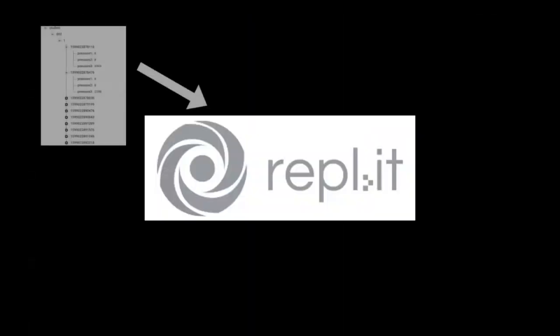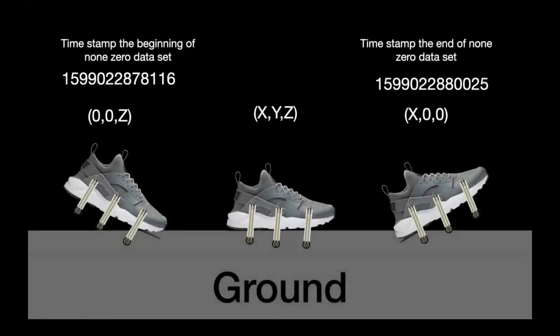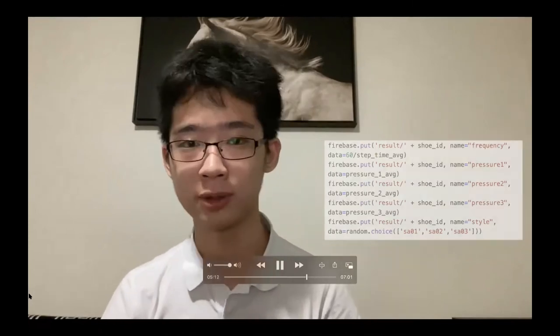Last but not least, here is the most important part of the project: the REPL server. It takes the raw data stored in Firebase and calculates it into understandable terms. The two major functions are: first, calculate the time it takes to take one step by looking at timestamps of the beginning and end of non-zero datasets; and second, calculate average pressure mathematically. Then, the server sends the calculated data back to Firebase, which is then accessed by the app interface.